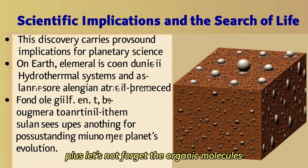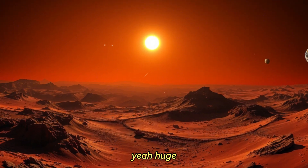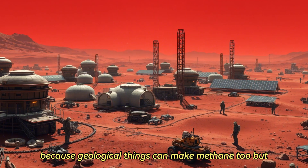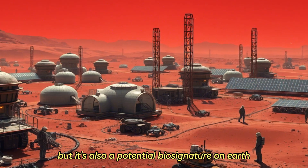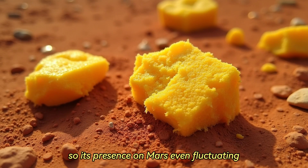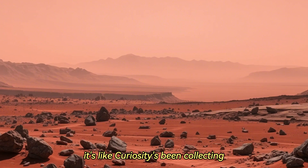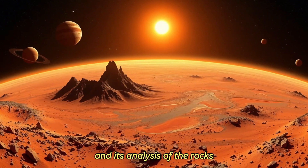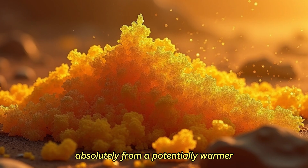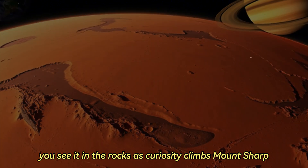Let's not forget the organic molecules — finding organics preserved in rocks billions of years old was massive, the building blocks of life right there. And then there's the methane: those seasonal whiffs of methane in the atmosphere Curiosity keeps detecting. It's tricky because geological things can make methane too, but it's also a potential biosignature. On Earth, lots of microbes produce it, so its presence on Mars keeps that possibility of past, or maybe even present, microbial activity on the table. Curiosity's analysis of the rocks and minerals has painted this picture of Mars changing dramatically over time — from a potentially warmer, wetter place to the cold, dry desert we see now — as it climbs Mount Sharp.